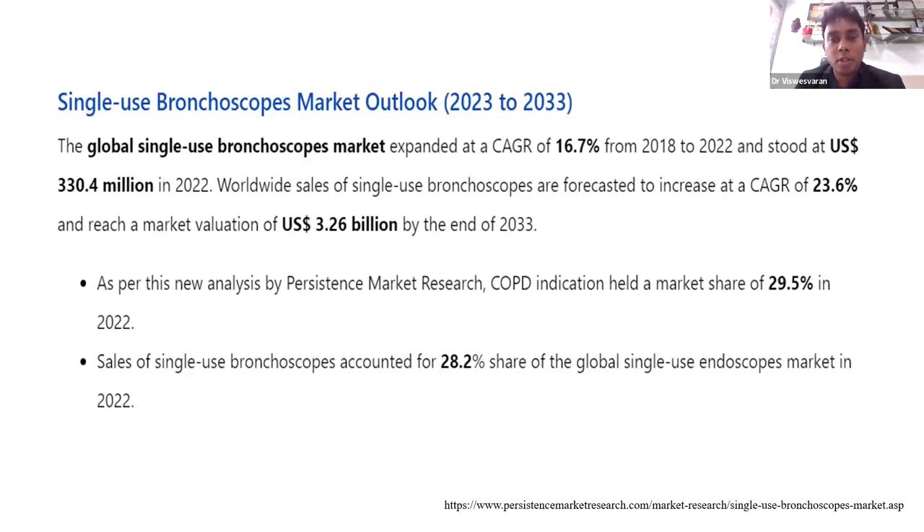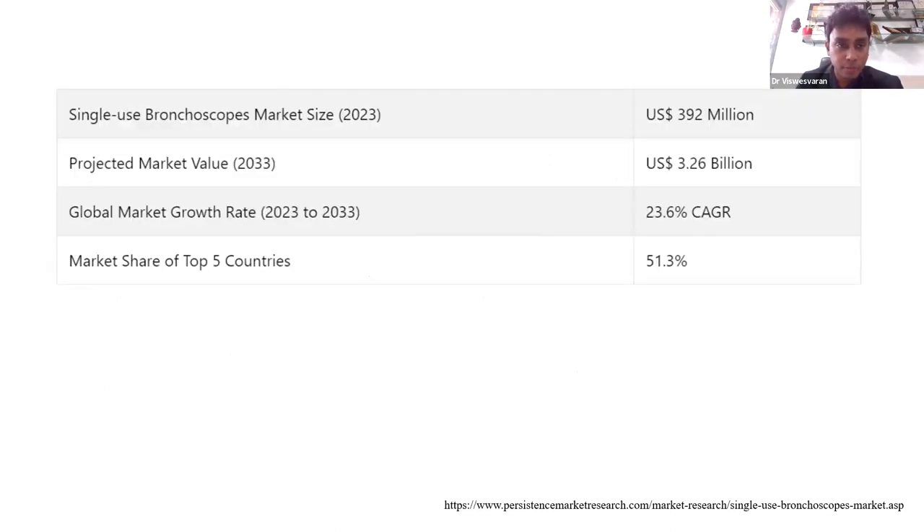Looking at survey data from across the globe, the global single-use bronchoscope market expanded at a CAGR of 16.7% from 2018 to 2022. It is expected to reach a financial value of almost 3.26 billion US dollars by the end of 2033. Currently, only 28.2% of global single-use endoscopes are bronchoscopes, with gastroenterology and urology colleagues also adopting this technology. The current single-use bronchoscope market size is only 392 million US dollars.